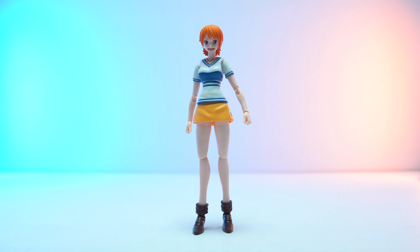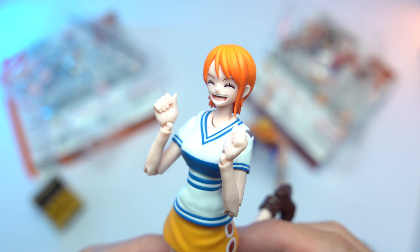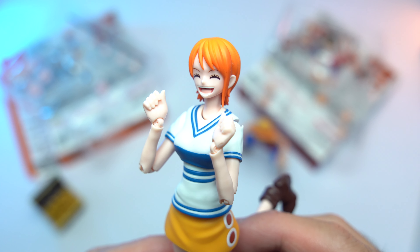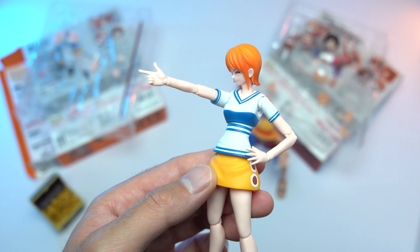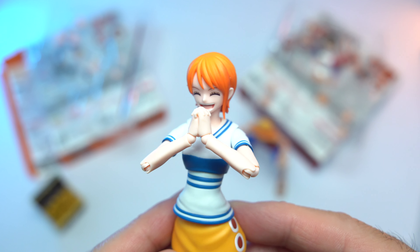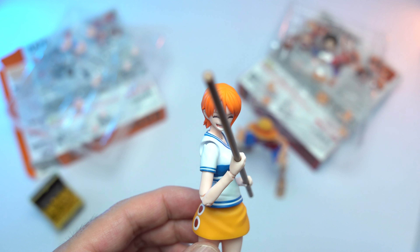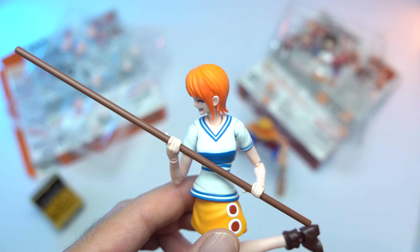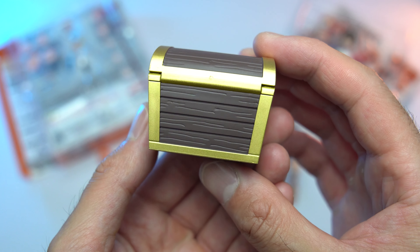I essentially bought Nami for the accessories — not specifically her accessories, but she does come with a nice lineup. There's a pair of fists — not traditional punch-style fists, more open-palm hands useful for a variety of poses. There's also a right index finger pointing hand, left and right clenched-together hands for expressive poses, and a pair of bow staff holding hands for holding her simple brown bow staff. It's nothing special but it does the job.